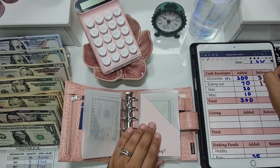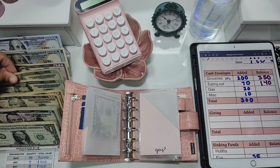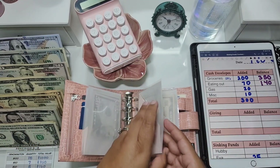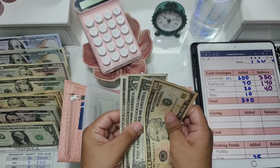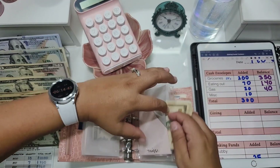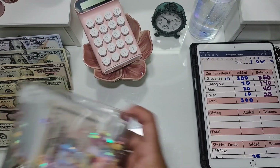Gas is getting $20 and it already has $20 because my tank is full — I filled it up last week and haven't used much of it. So gas now has $40, and that will probably be all I stuff for gas for the rest of the month. Miscellaneous had $13 and is getting another $10, so now miscellaneous has $23. That's it for my wallet — moving on to sinking funds.